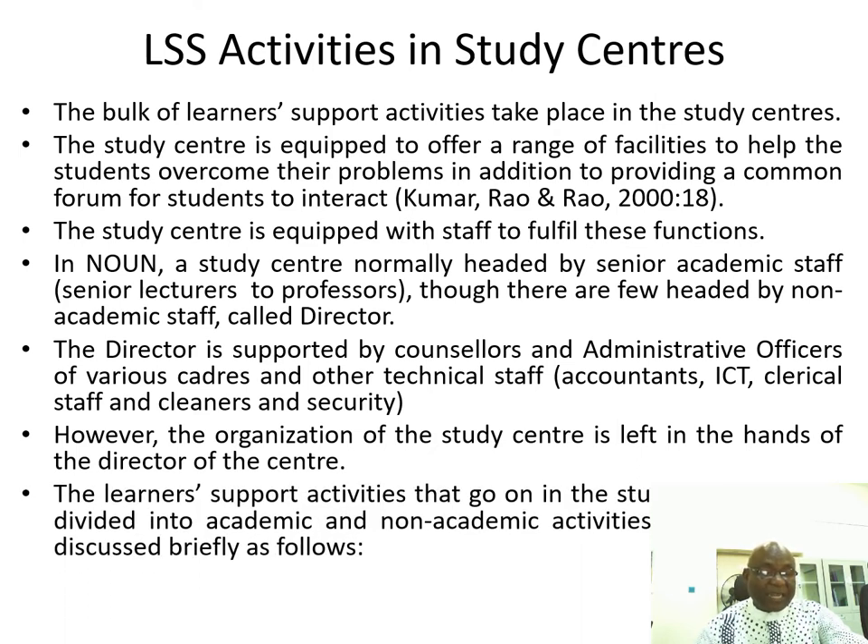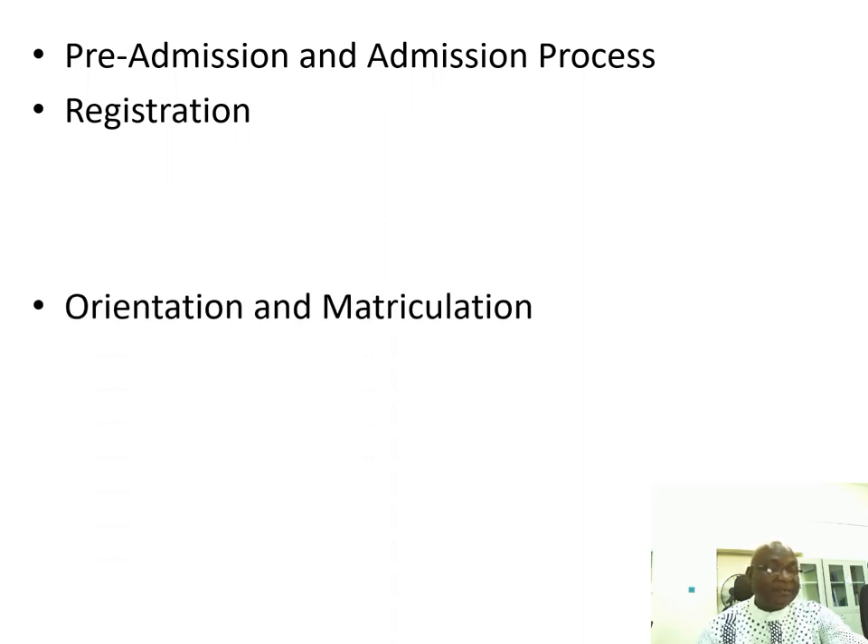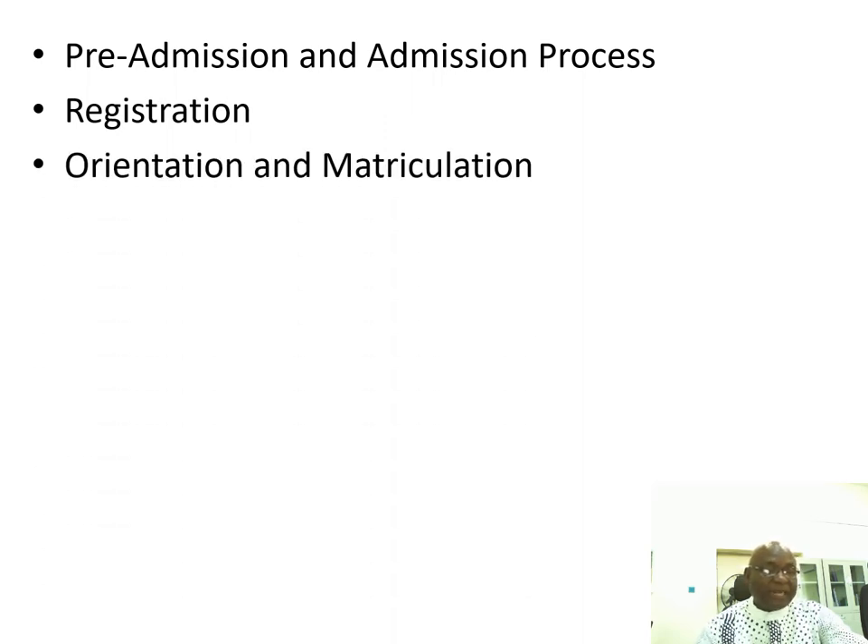Learner support activities that go on in the study centers can be divided into academic and non-academic activities. These include pre-admission and admission process, registration process, and orientation and matriculation.